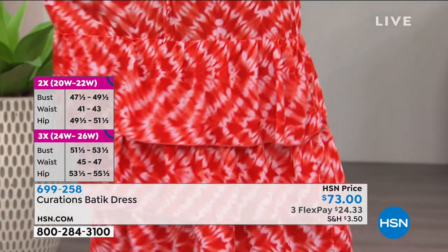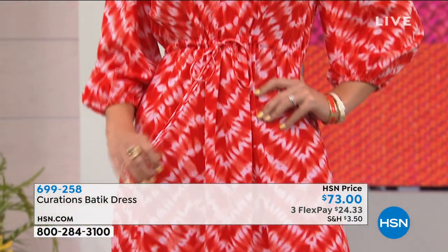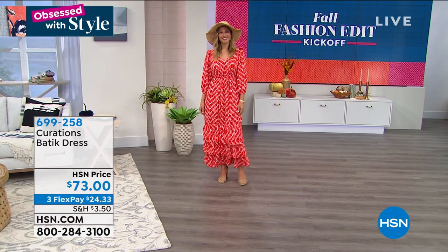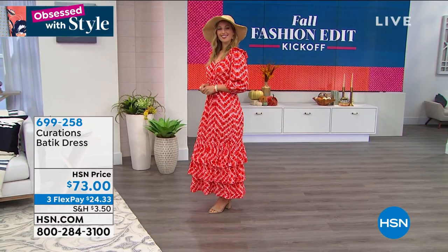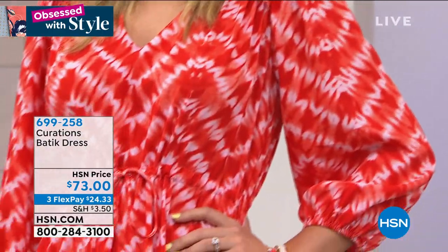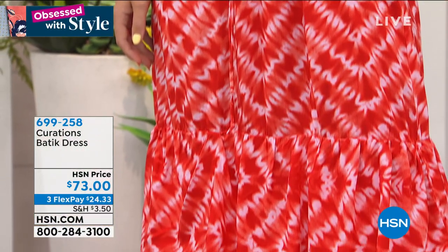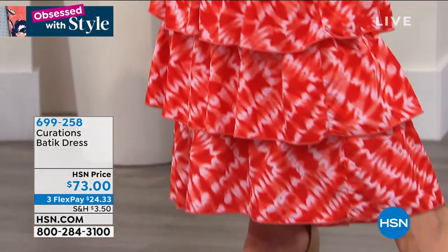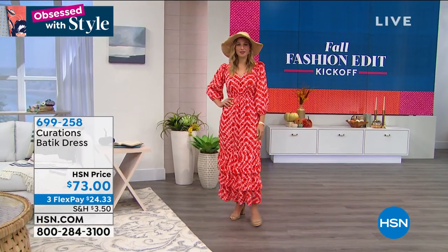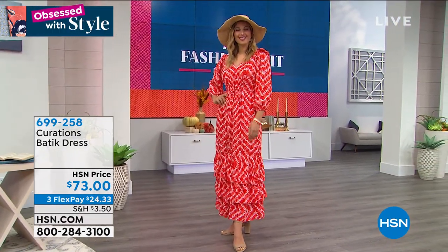The batik pattern that you're seeing on that is kind of like an elevated tie-dye. The global inspiration for this piece, which is what Curations is all about — we take you on that trip and take those inspirations from around the globe and bring them back to you. So this is inspired by the Polynesian Islands. And this batik dyeing method is really popular in that part of the world. It almost gives you that tie-dye effect, but it's much more structured and organized than normal tie-dye. I love the design and the pattern because it really draws the body in and gives you that elongated silhouette based on the patterning of that batik, which is so beautiful.